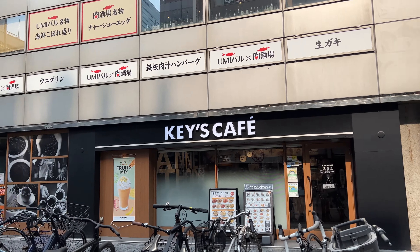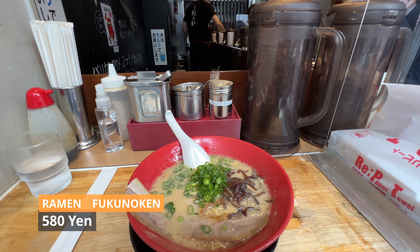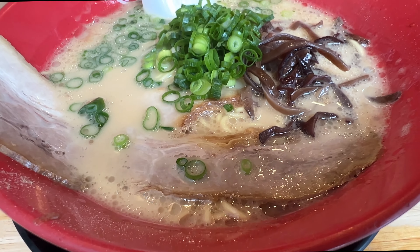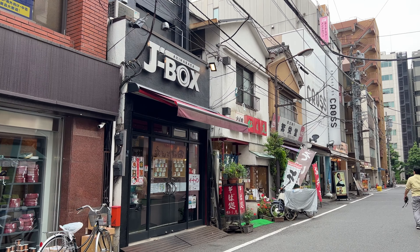Now we are getting hungry, so let's eat ramen right in front of Akihabara Station. Akihabara is a really fun place to walk around. Now let's go back to Seihirocho Station and head to the next stop — Ueno.